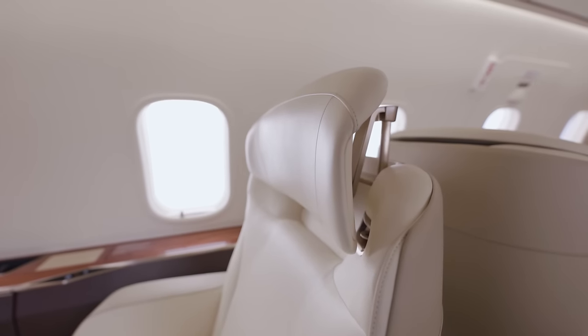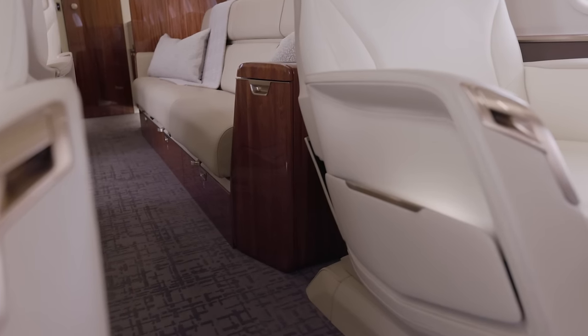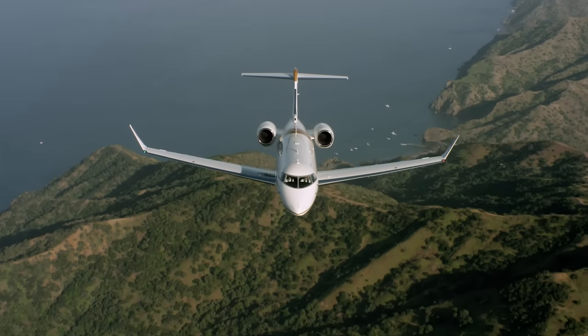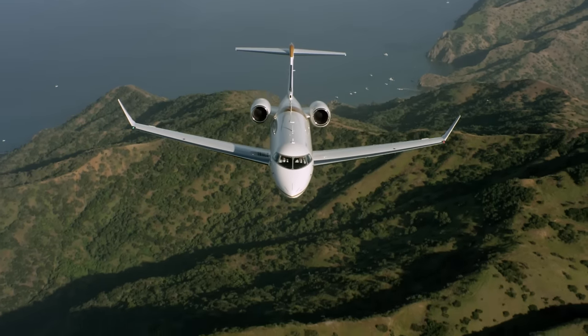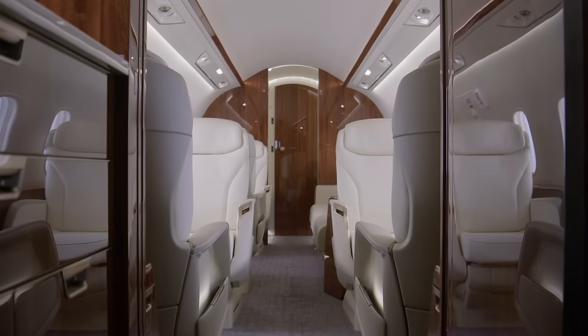It is the most sustainably designed business jet in its class, offering several segment-exclusive features. The Challenger 3500 business jet is the first super mid-sized aircraft with an environmental product declaration — a document that provides transparency by communicating and quantifying the environmental impact of the product throughout its life cycle. Bombardier has focused on providing clients with a selection of innovative, high-quality, and sustainable materials without compromising on style or comfort.